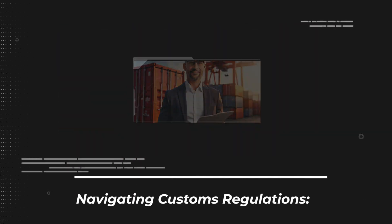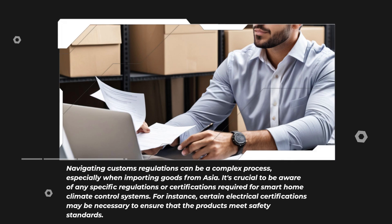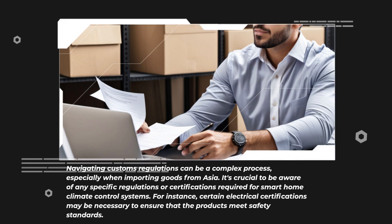Navigating customs regulations can be a complex process, especially when importing goods from Asia. It's crucial to be aware of any specific regulations or certifications required for smart home climate control systems. For instance, certain electrical certifications may be necessary to ensure that the products meet safety standards.